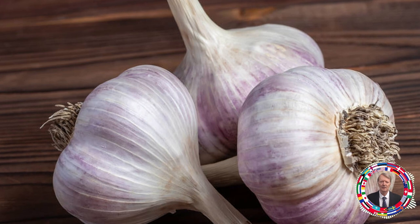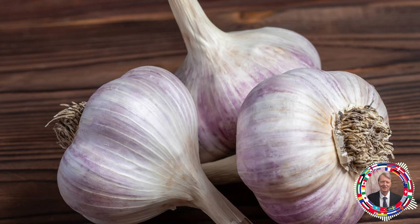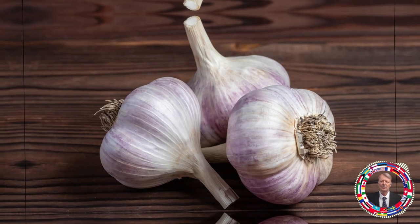These foods tend to increase oxidative damage in the body, which leads to a weakened immune system. A weak immune system makes your body more vulnerable to pathogens like bacteria and viruses.